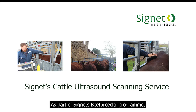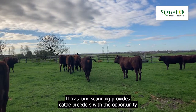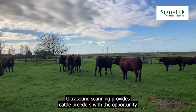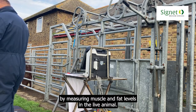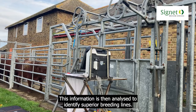As part of Cygnet's beef breeder program, we run an ultrasound scanning service. Ultrasound scanning provides cattle breeders with the opportunity to assess the carcass quality of their cattle by measuring muscle and fat levels in the live animal. This information is then analyzed to identify superior breeding lines.